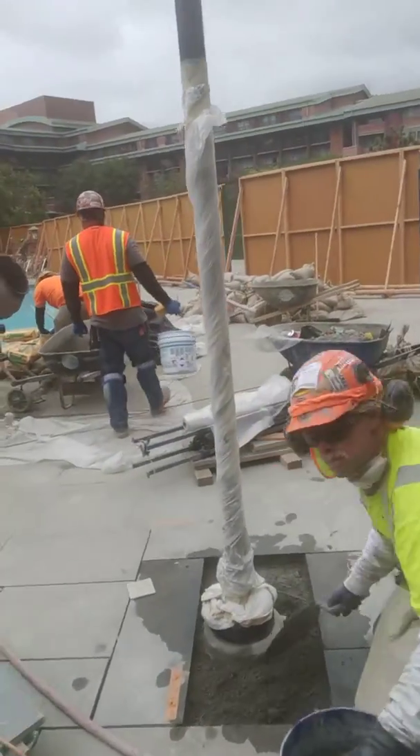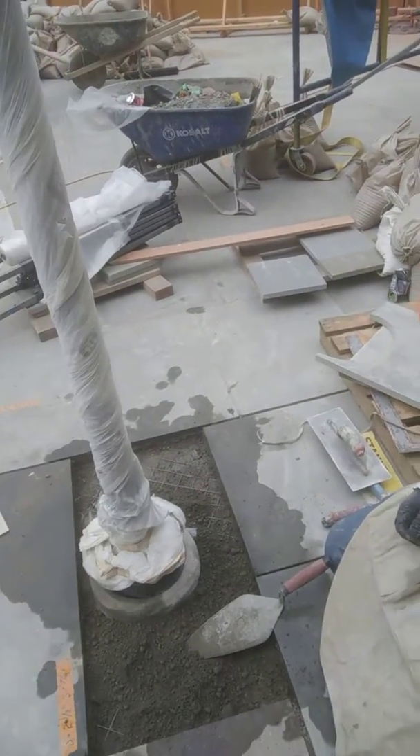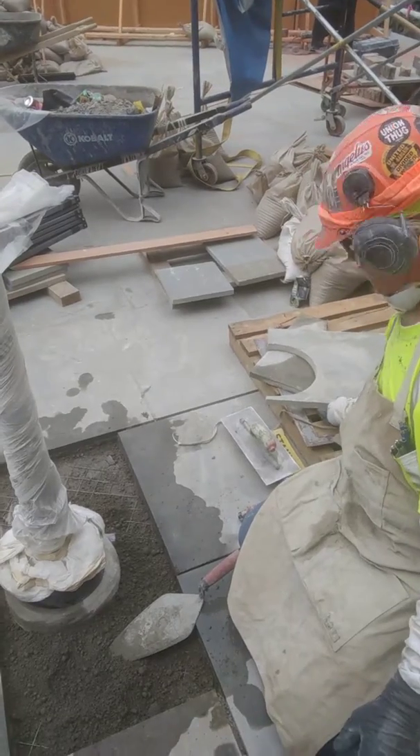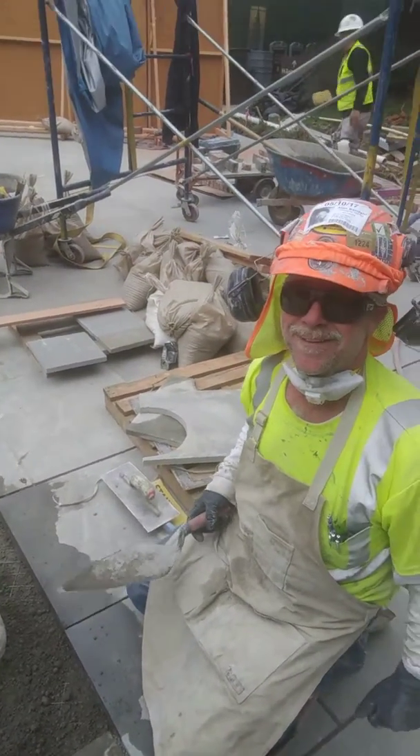This guy here, this is Alan. Say hey Alan. How you doing? Making a YouTube video here, showing them the paving you're putting in. There's this cut right there. Everything going alright? You look good.